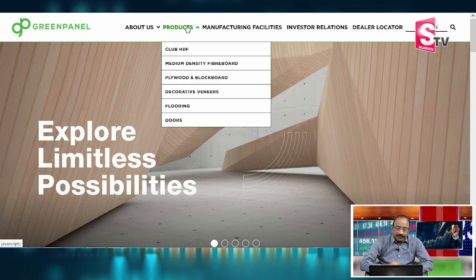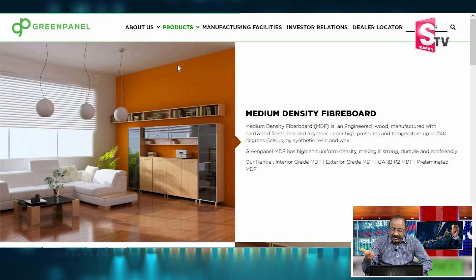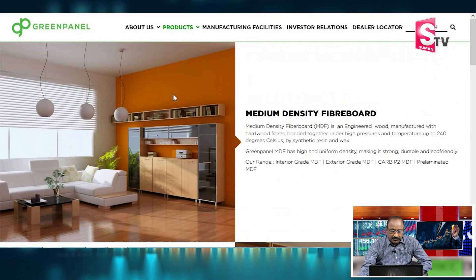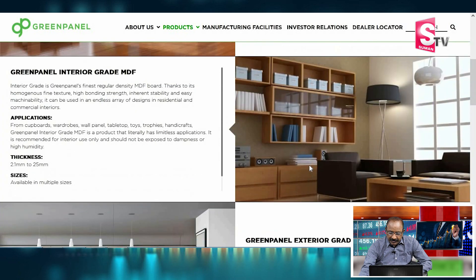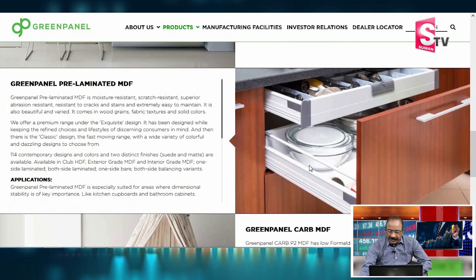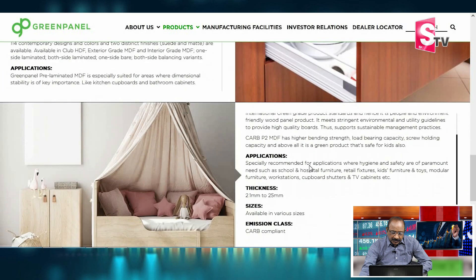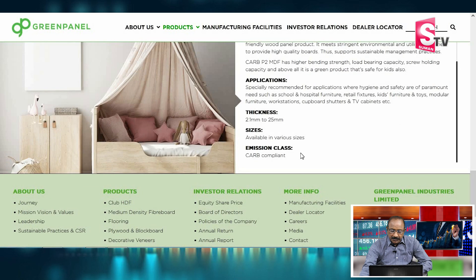Green Panel makes plywood and medium density fibre board (MDF). Their products are used for the interior of kitchens, halls, dining rooms, and general woodwork. The plywood comes in various thicknesses and sizes.